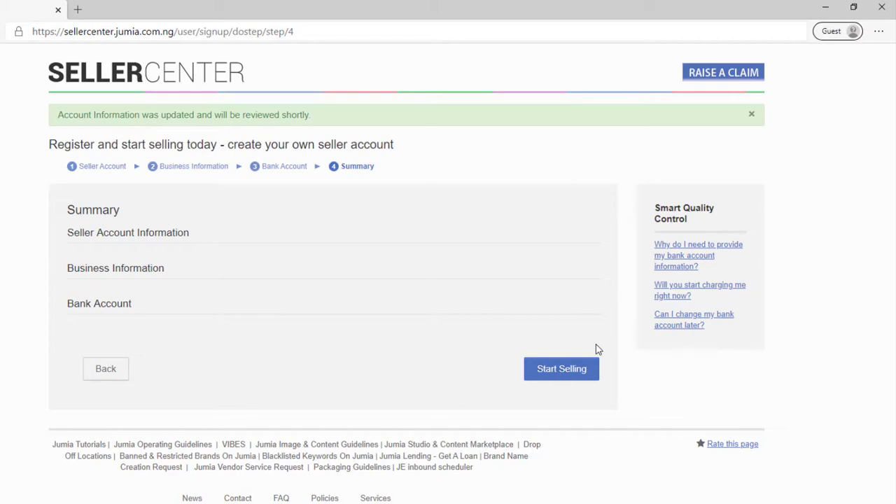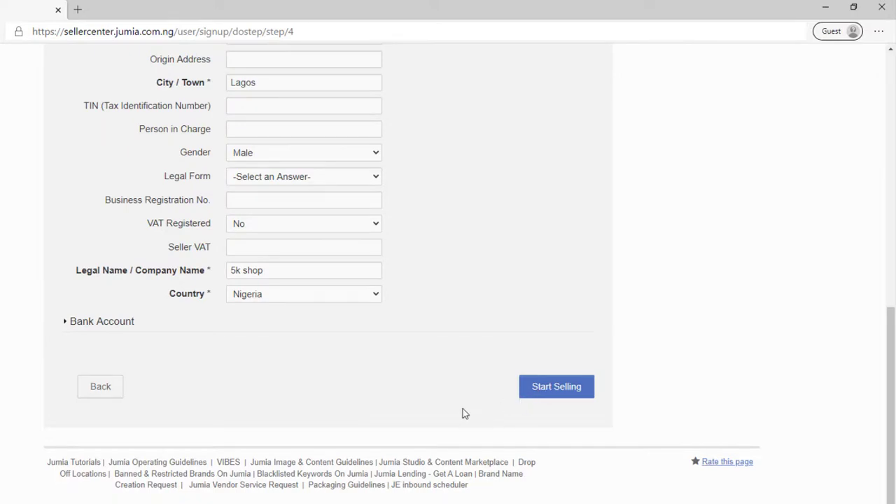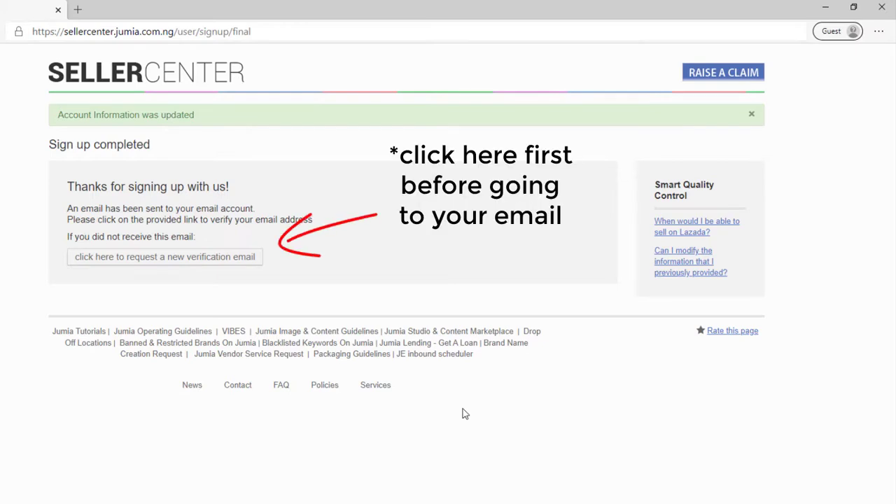That's actually it for setting up your store on Jimua. The circled parts on screen are all the sections we've just filled. If you click on one it will populate all the information you've put in before, so you can recheck everything and make sure the information is correct. Once you've confirmed everything, click the 'Start Selling' button and you'll get a message saying 'Sign up completed — thanks for signing up with us'. They'll then ask you to check your email to verify your account.